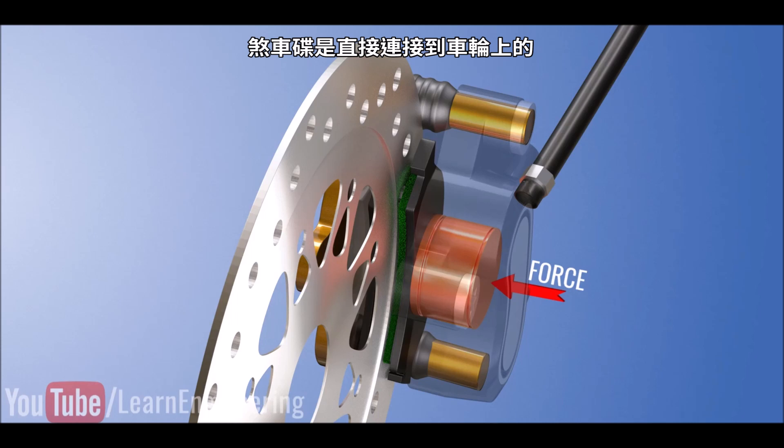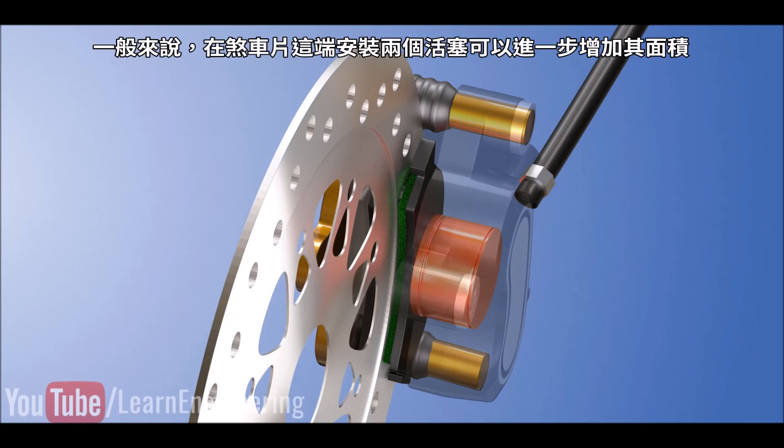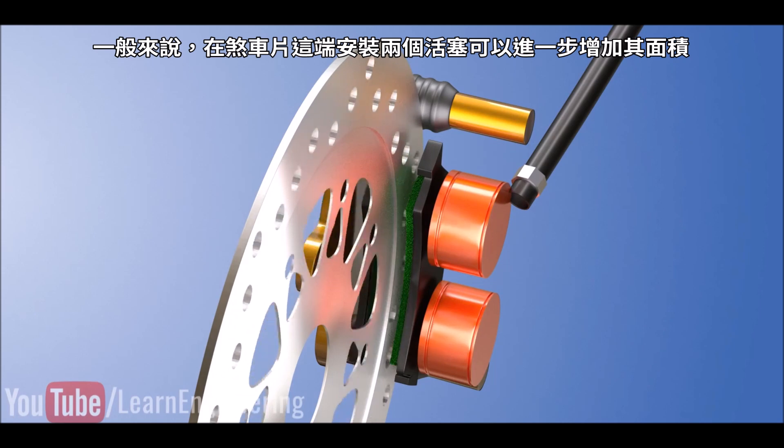The disc is directly connected to the wheel. To increase the area further, generally two pistons are used at the brake pad end.